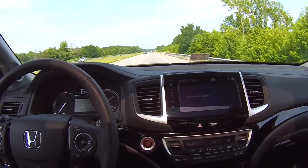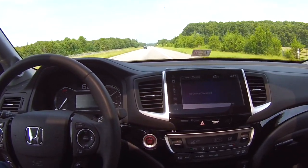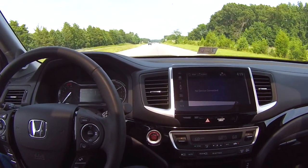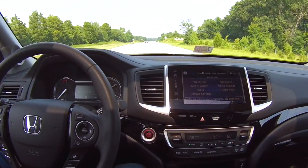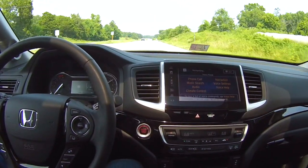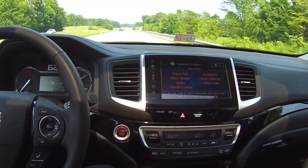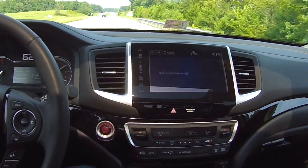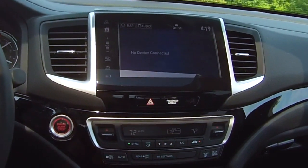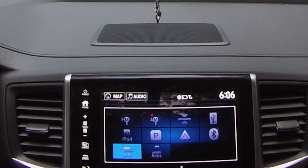It's also got voice commands — there are a whole bunch of them, but I'll show you a couple. One of them lets you adjust the climate control. For example: 'Set the temperature to 72 degrees' — and as you can see, it actually set the temperature in the whole vehicle to 72 degrees.